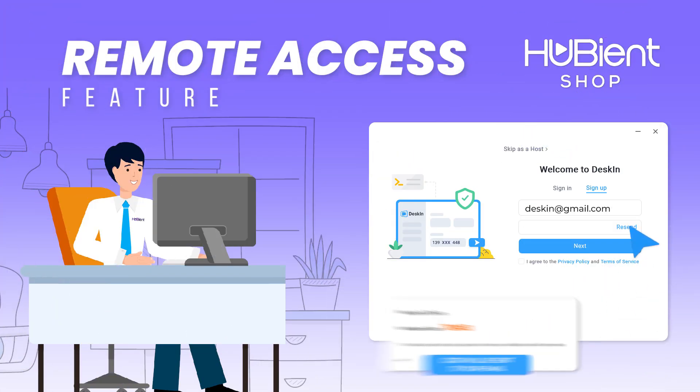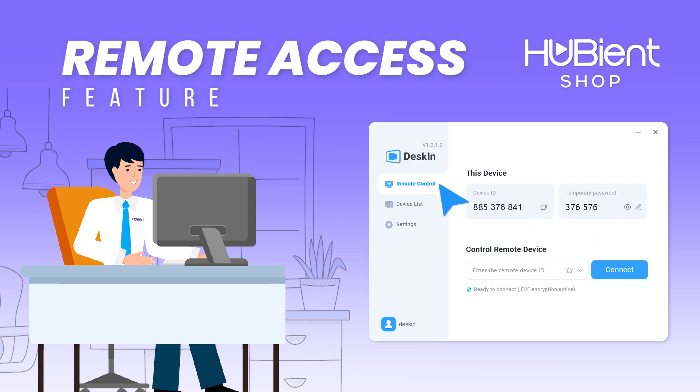Once Deskin is installed, you just need to create and set up an account. When you're done, just access the remote feature on your account and set up your mobile to connect to your computer remotely, so you can access it anytime.